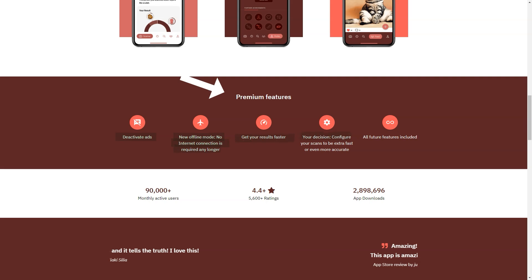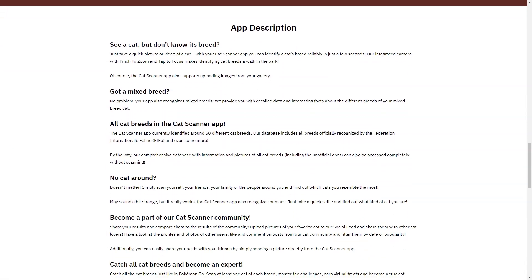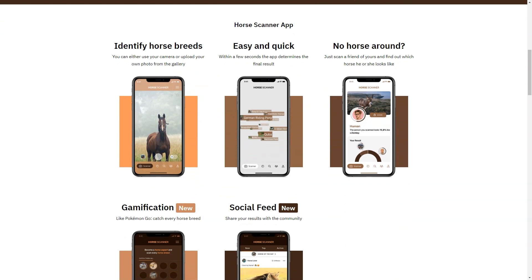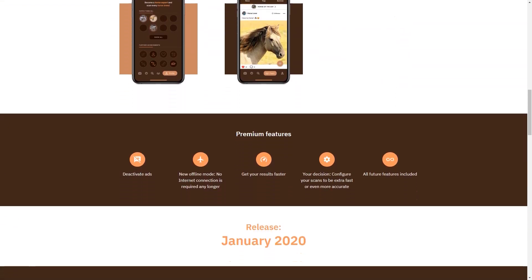Not only is Swallow an accurate tool for identifying pet breeds, but it's also designed to be user-friendly. The app is simple to use and the interface is intuitive, meaning even those who are not tech-savvy can use the app with ease. Pet owners can also connect with other pet owners through the social feed feature — you can share your pet's breed information and photos and connect with other pet owners who have pets of the same breed. This is a great way to find out more about your pet's breed and connect with others who share your interests.